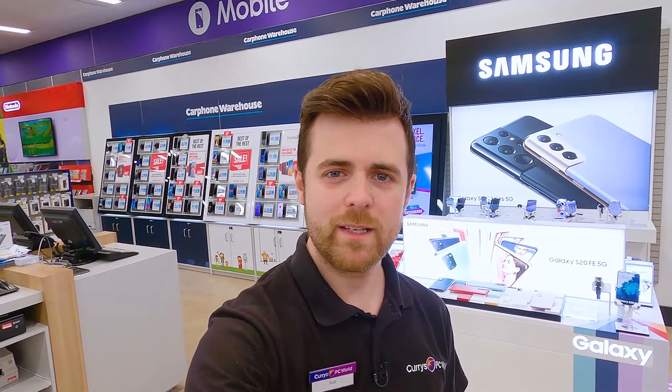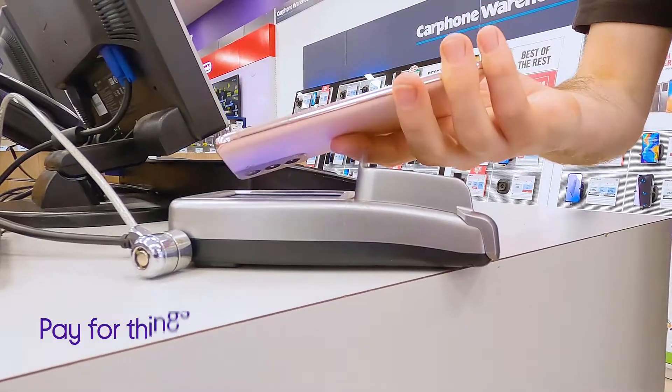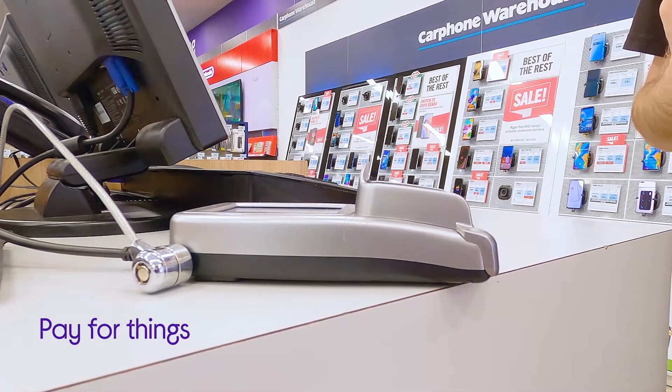No matter what phone you have, if it was made in the last couple of years, it's likely that it has an NFC chip, which is the same tech that is used in contactless cards. So it makes sense that it will allow you to pay for things like you would with your bank card. All you need to do is add your debit and credit cards to your phone. If you use an iPhone, simply head to the settings and go to Wallet and Apple Pay, where you can add your card.